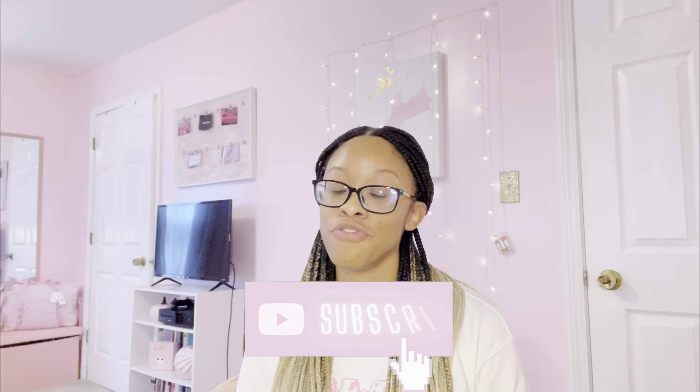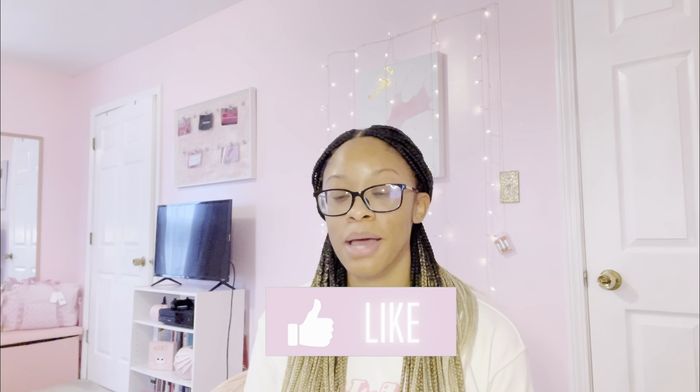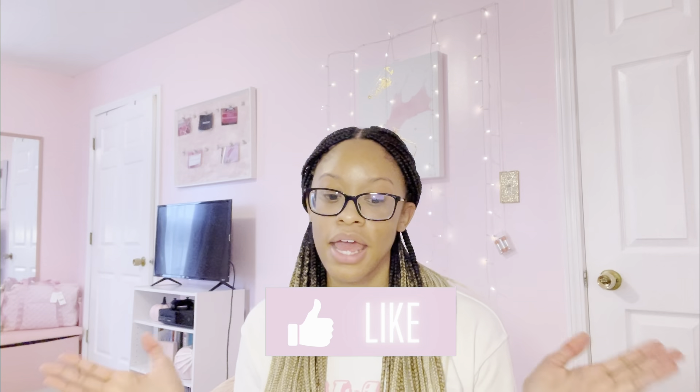Before I get started, for those who don't know me, my name is Andrea. Welcome! I love pink, as you can see. If you love pink, you came to the right place. I post pink, girly type of content on this channel and I might do beauty stuff too. With that being said, let's get straight into this video. We're going to start off with the smaller bags first.